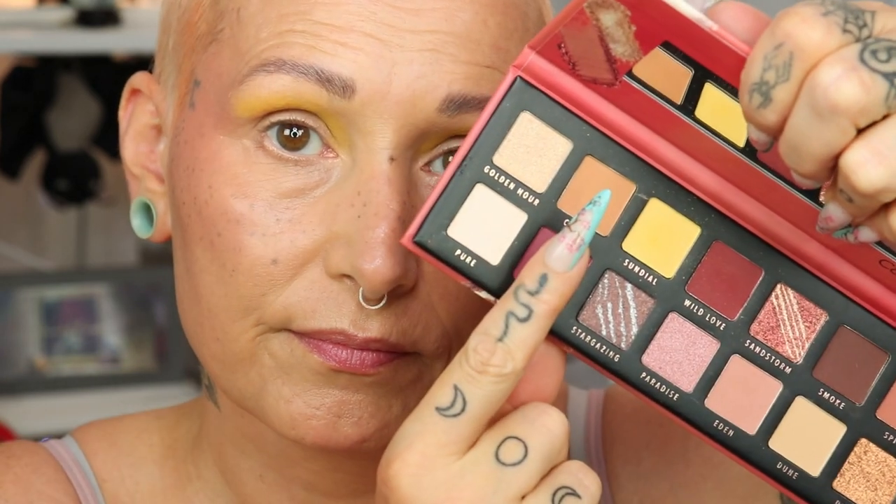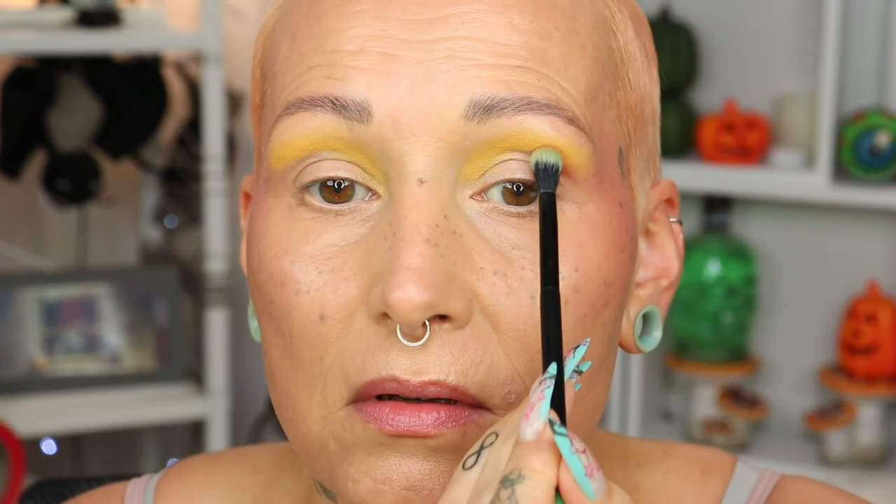For the first look I'm going to do something sunset-y. I'm starting with the yellow — I'm very curious to see how it performs because yellows are very hard to formulate. I'm using a denser brush with the shade Sundial, treating it like a pastel, just packing it on high and leaving it alone.